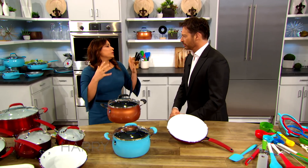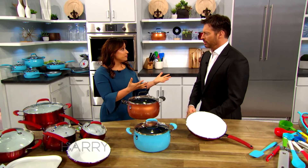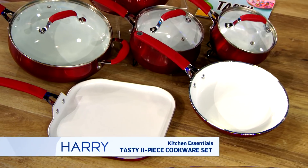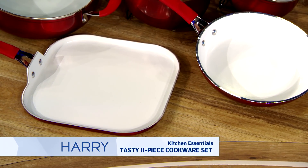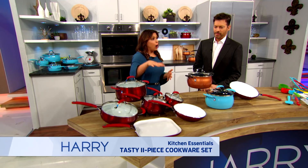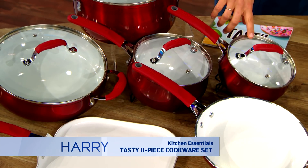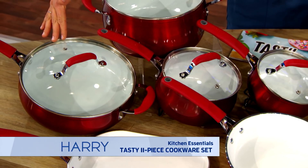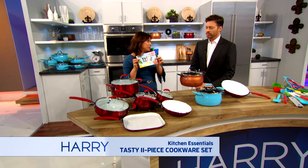When you're buying cookware, you want to buy it in a set because it's a lot more cost-effective that way. Tasty has an 11-piece nonstick cookware set, which includes a 9½-inch fry pan, an 11-inch griddle, a 1½ and a 2½-quart saucepan with glass lids. It also has a 4-quart jumbo cooker with glass lid and a 6-quart Dutch oven with a lid and a recipe booklet.